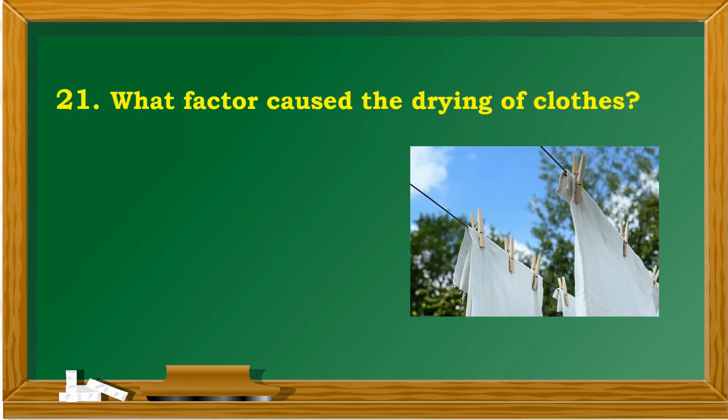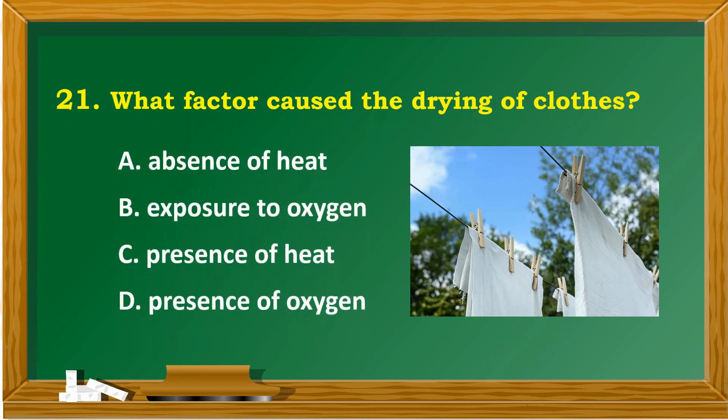What factor caused the drying of clothes? A. Absence of heat. B. Exposure to oxygen. C. Presence of heat. D. Presence of oxygen.